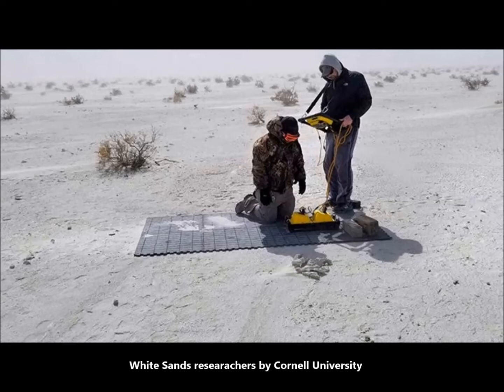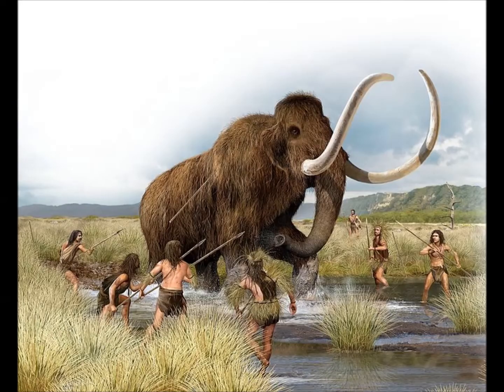Thomas Urban, research scientist from Cornell University, explains: "We never thought to look under footprints. It turns out that the sediment itself has a memory that records the effects of the animal's weight and momentum in a beautiful way. It gives us a way to understand the biomechanics of extinct fauna that we never had before."